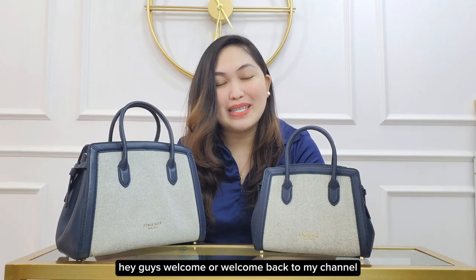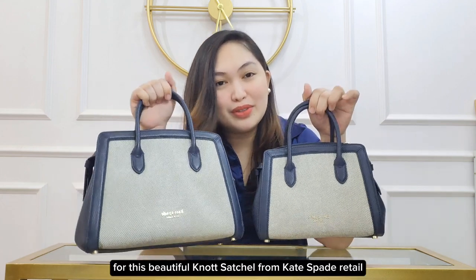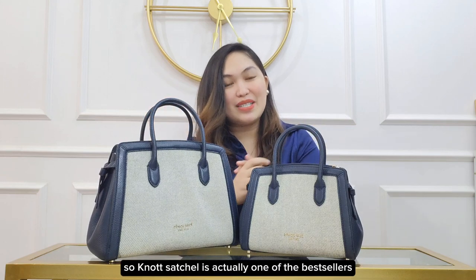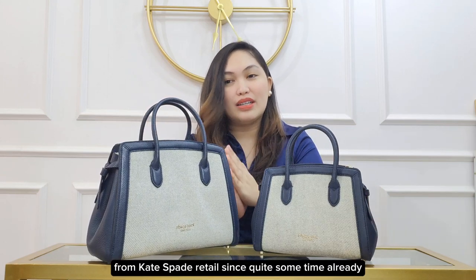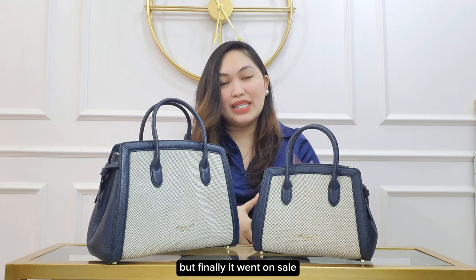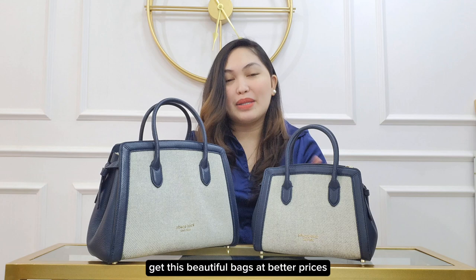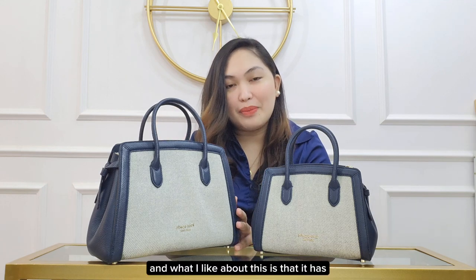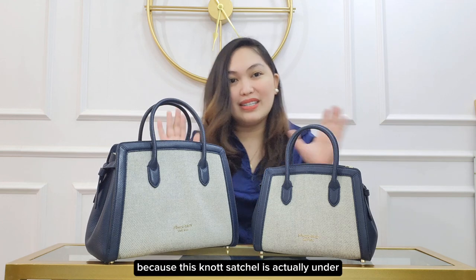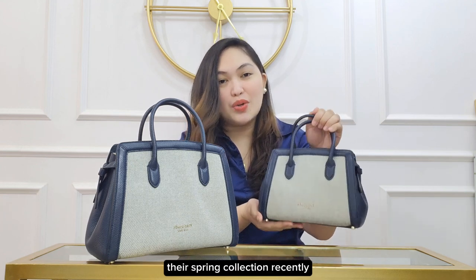Hey guys, welcome or welcome back to my channel. Finally I will be able to do a bag review for this beautiful Knot Satchel from Kate Spade retail. The Knot Satchel is actually one of the best sellers from Kate Spade retail for quite some time already, but finally it went on sale — that's why we were able to get this beautiful bag at better prices. What I like about this is that it has a springy makeover because this Knot Satchel is under their spring collection.